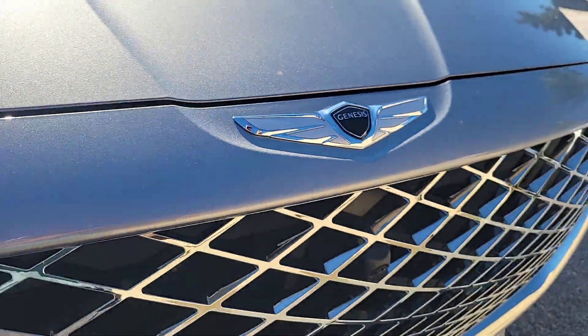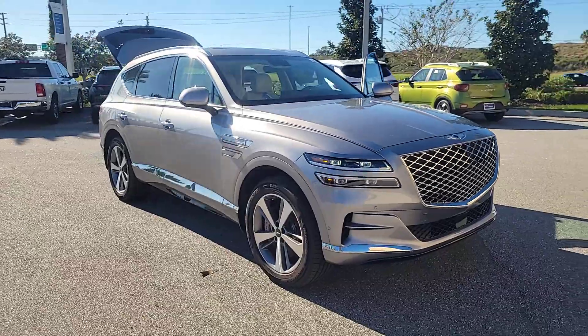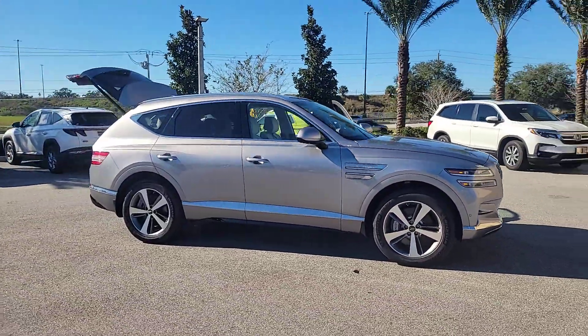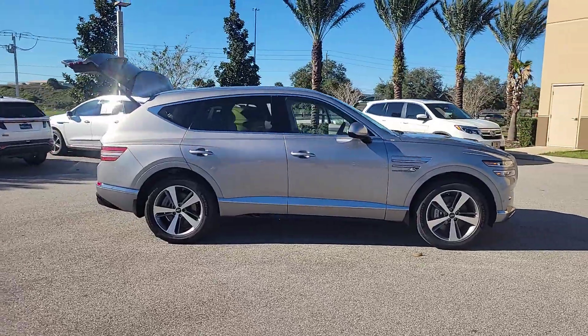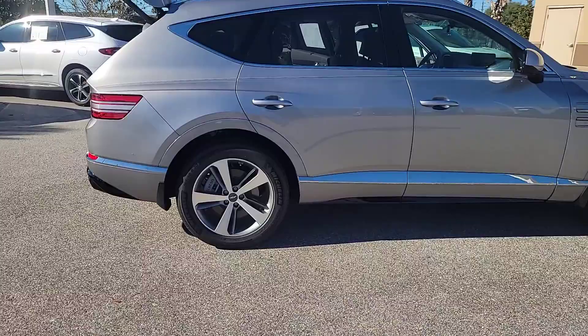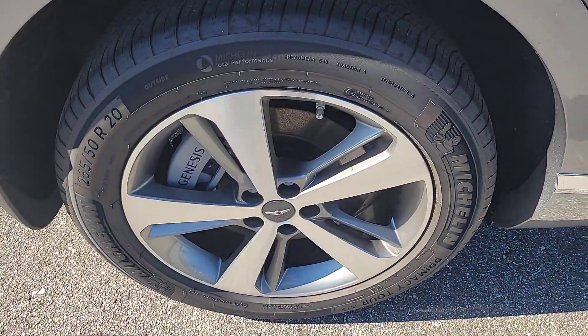You just found the 2024 Genesis GV80. Embrace the moment with confidence in this luxurious, capable, and tech-savvy GV80. Designed for an up-and-coming generation, this crisp, refined mid-size SUV brings a fresh perspective and unparalleled comfort and convenience to every journey.